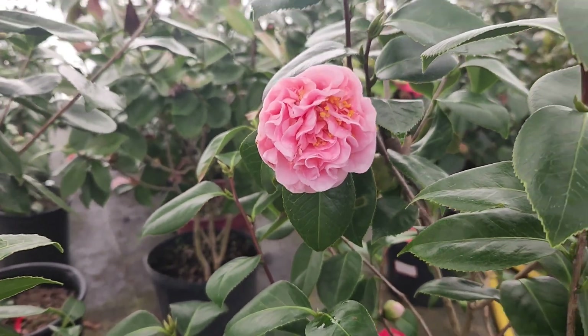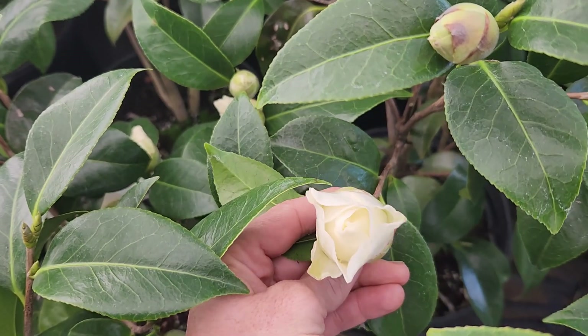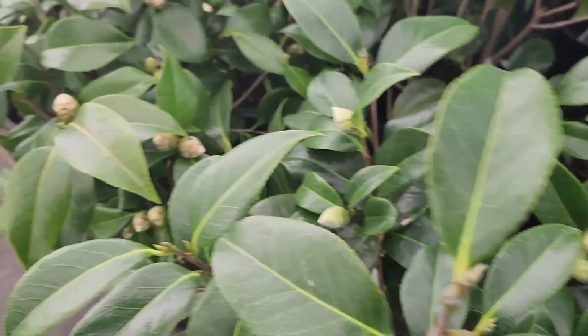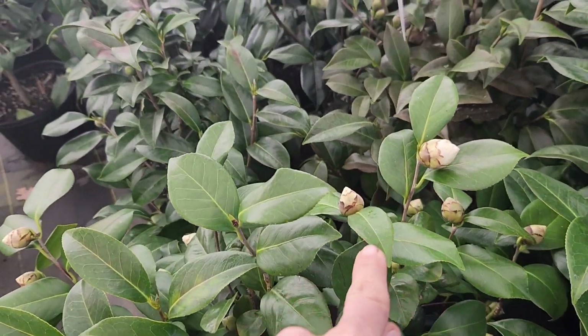Here's Pink Debutante. Isn't that stunning? And just look at the amount of bud action, meaning we are going to be bloom central here before you know it.